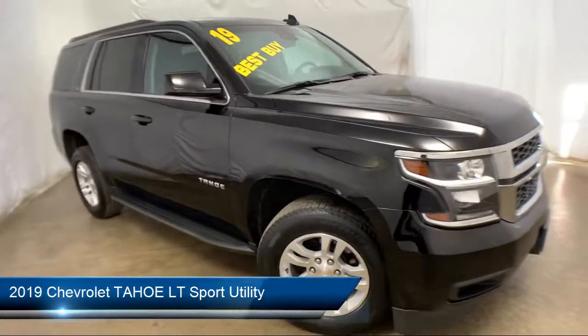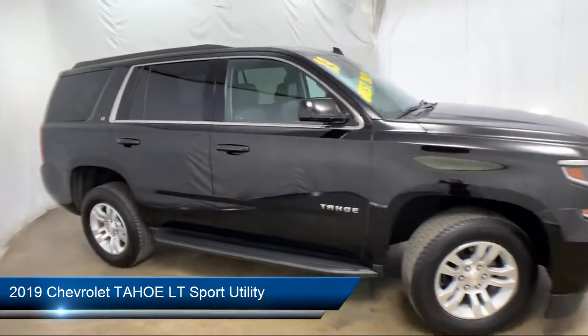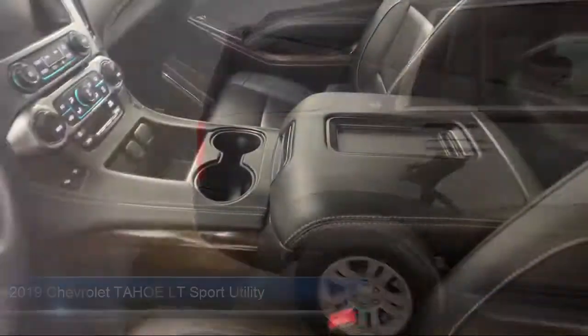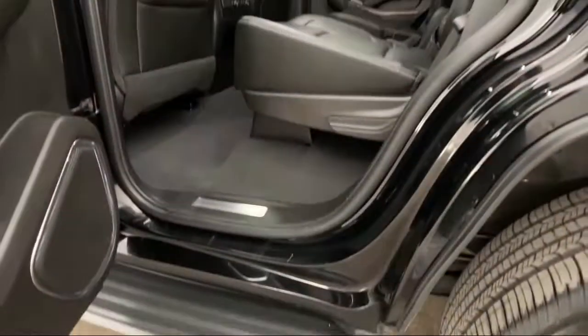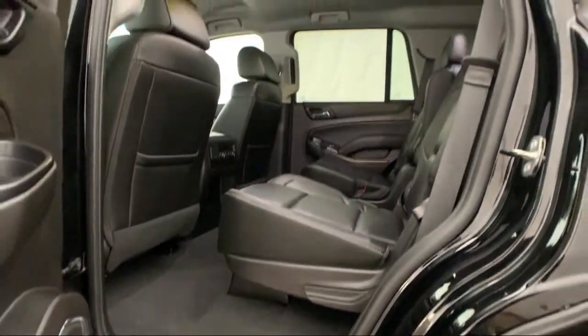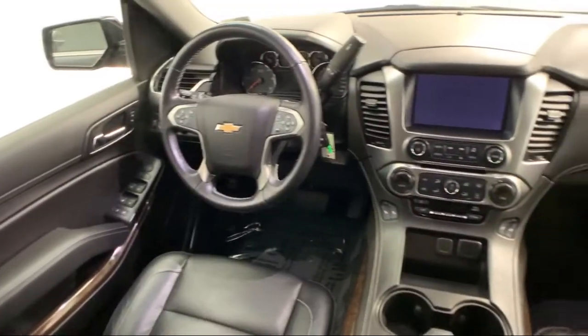It comes equipped with heated front seats, auto high beam headlamp control, third row seating, electronic stability control, roof rack, tire pressure monitoring system, and navigation.